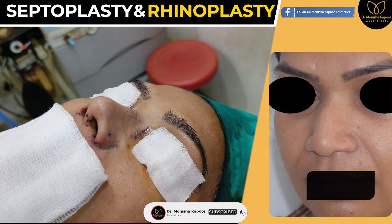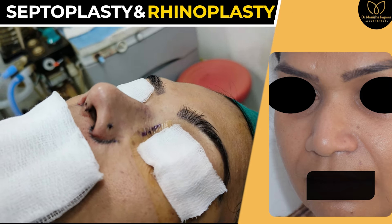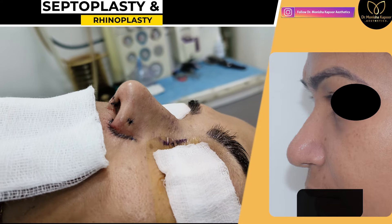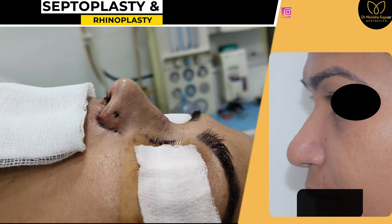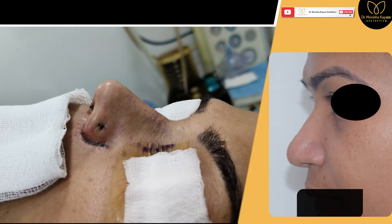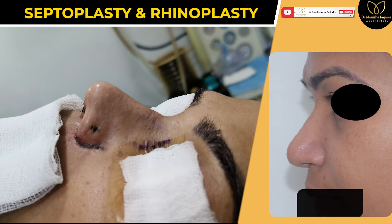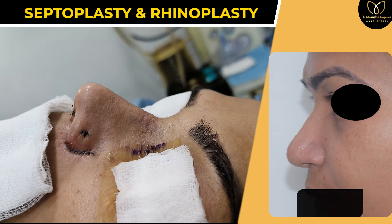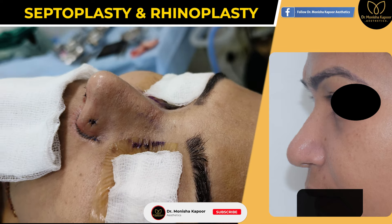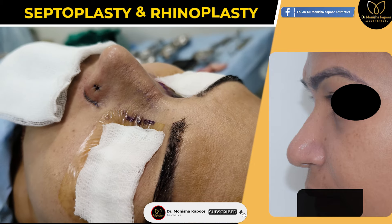There was a deviated septum also that we corrected. You can see the on-table results, and once the swelling settles down the results will turn out to be much better than what you are seeing at the moment. If you see the alar resection, the sections that are used are very fine to approximate the skin edges with each other.